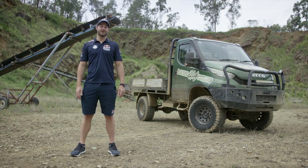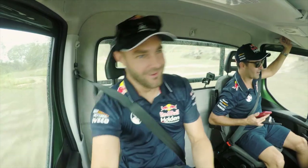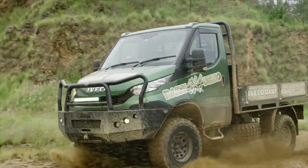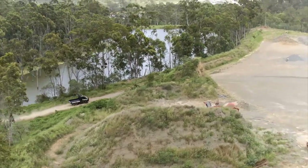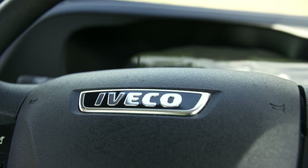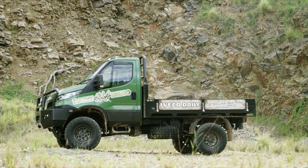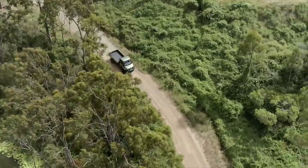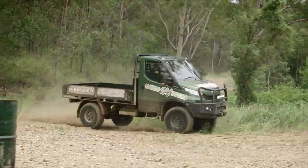Have you checked out the Iveco Daily 4x4? This thing is an absolute beast. These Daily 4x4s will get you anywhere without compromise. It's spec'd out and offers so many options as standard that other manufacturers can only dream of. You can get this 4,495kg GVM 4x4 in a single or dual cab model with just your regular car licence.